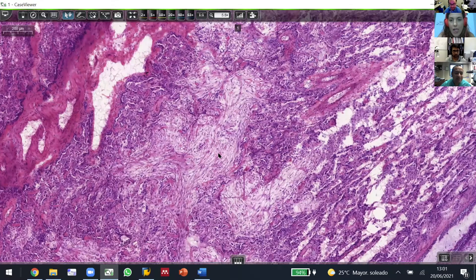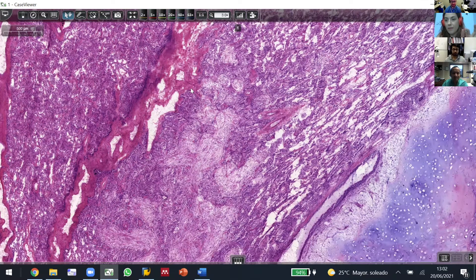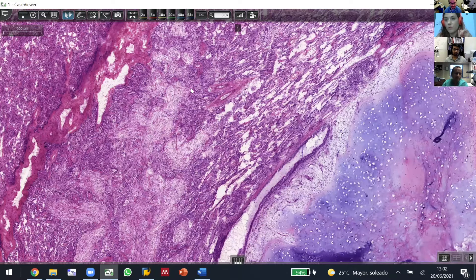This was biopsied before, right Irene? It was with a cytology — fine needle aspiration. It said they see some atypia, but they could not rule out malignancy.